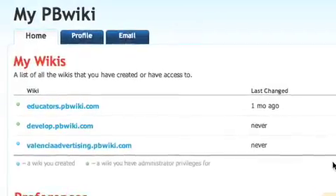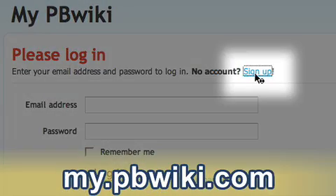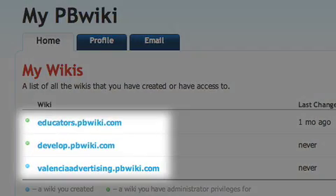It's easy to create your own my.pbwiki.com account. All you need to do is go to my.pbwiki.com and create a password. You add your favorite wikis and you can track all of your information in just one screen.